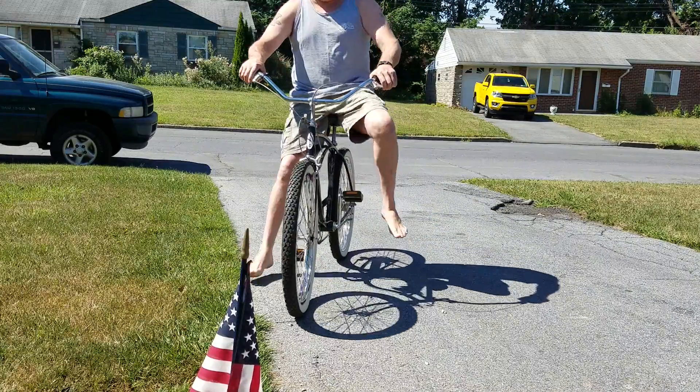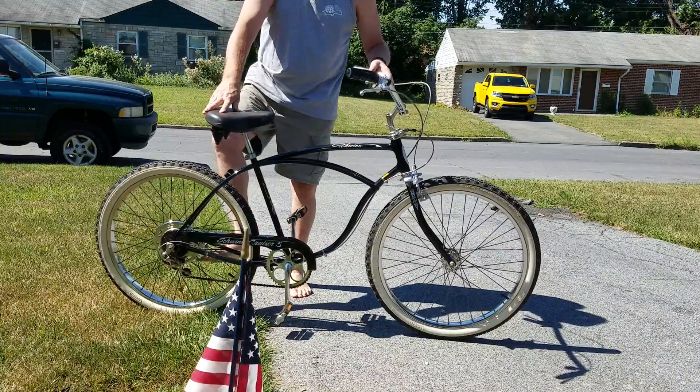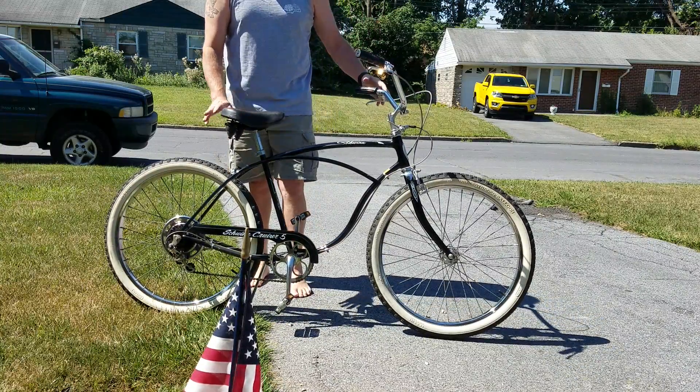You gotta love that. Nice riding cruiser right there. See these a lot on the boardwalks and down at the beach.